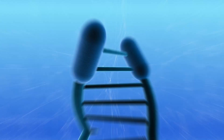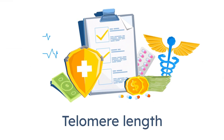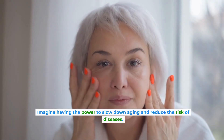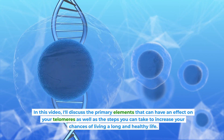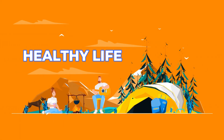Are you concerned about telomere shortening? Well, today I'm excited to share with you the secrets to increasing your telomere length and living a longer, healthier life. Imagine having the power to slow down aging and reduce the risk of diseases. In this video, I'll discuss the primary elements that can have an effect on your telomeres, as well as the steps you can take to increase your chances of living a long and healthy life.